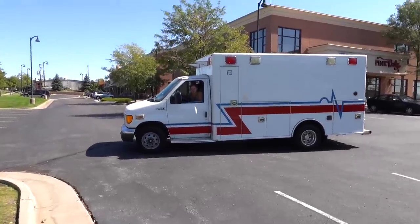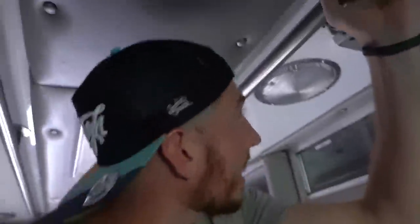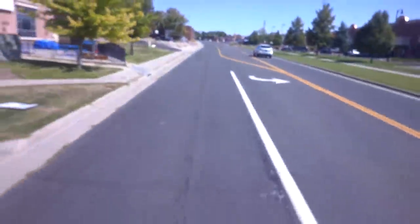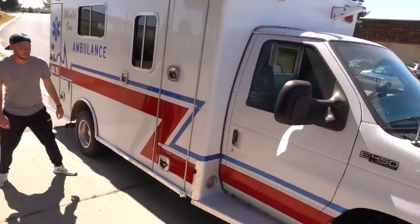Riding in the back of the ambulance now — I found a switch but it doesn't do anything. It feels fast back here! What was the ride back there? Pretty cool. But just look at this, guys — are you kidding me?